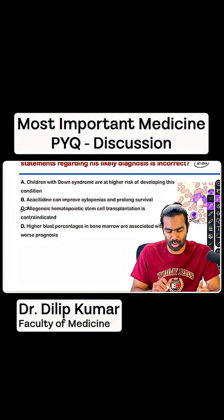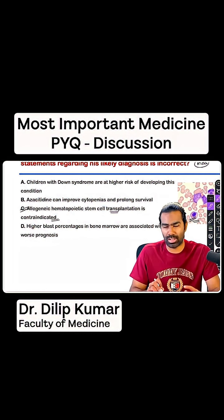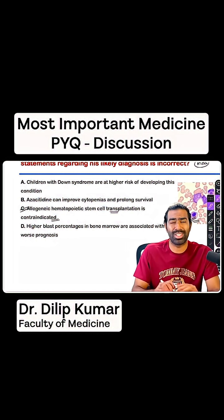Option C is definitely wrong — allogeneic hematopoietic stem cell transplantation is not contraindicated. Rather, it's going to be the ultimate, definitive, curative option for this patient. So the right answer for this question is option C.